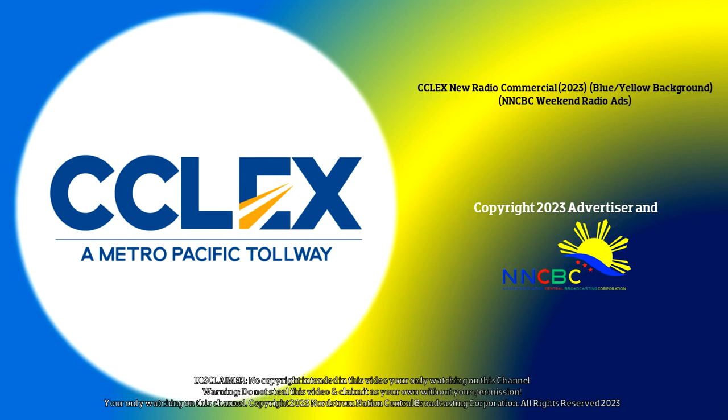For your CCLEX RFID concerns, contact us at 135-000 or email us at customercare@mptc.com.ph or message us at Cebu Cordova Link Expressway's official Facebook page.